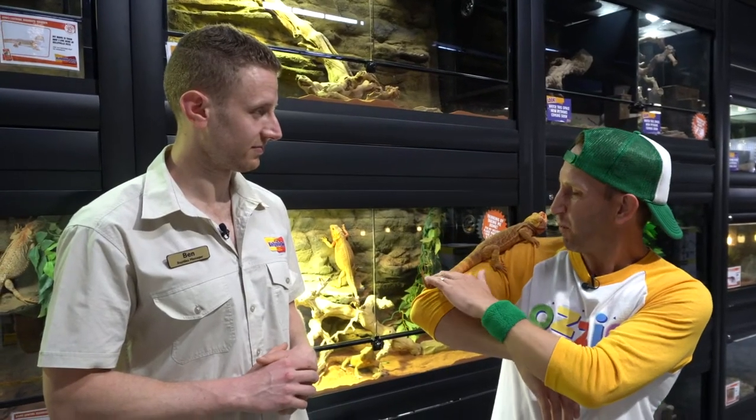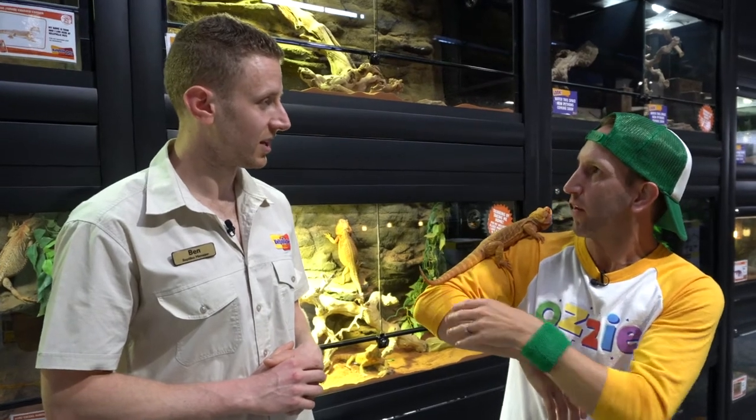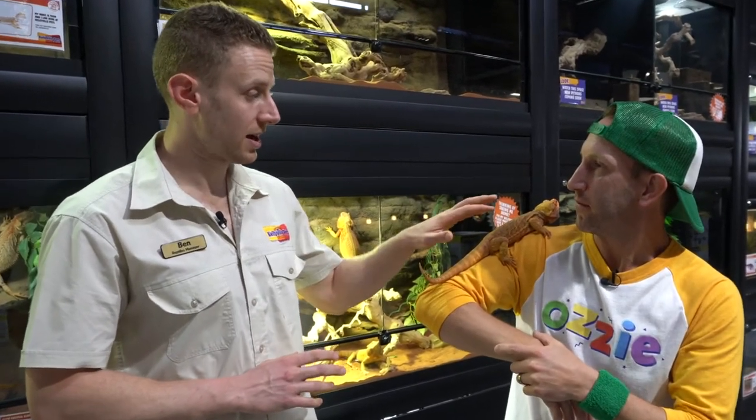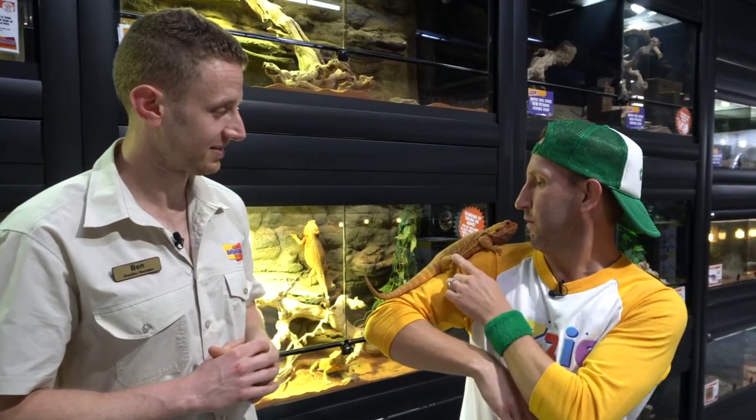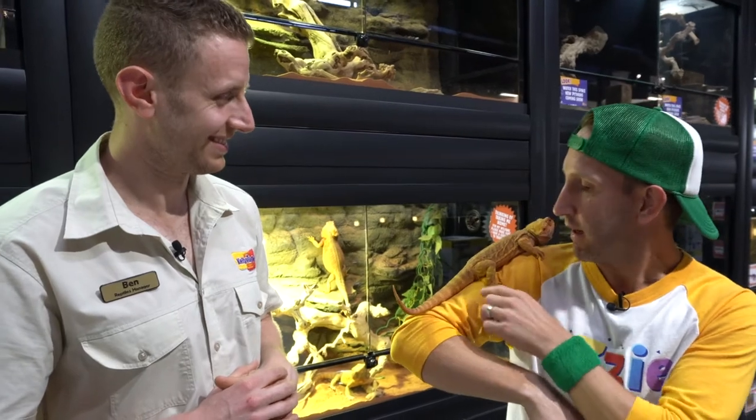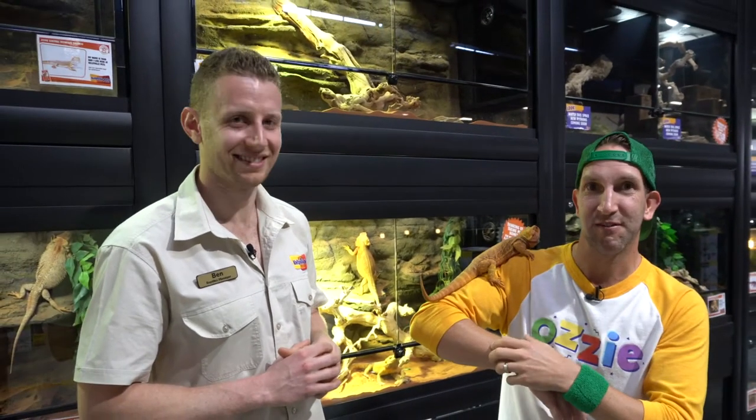This is a fully grown central bearded dragon, which is the larger species. There is also a species called the pygmy bearded dragon, which is a lot smaller, and we've got some of those here too. I think Zeus has enjoyed me being a tree, but let's go and check out those pygmy bearded dragons. Let's do it.